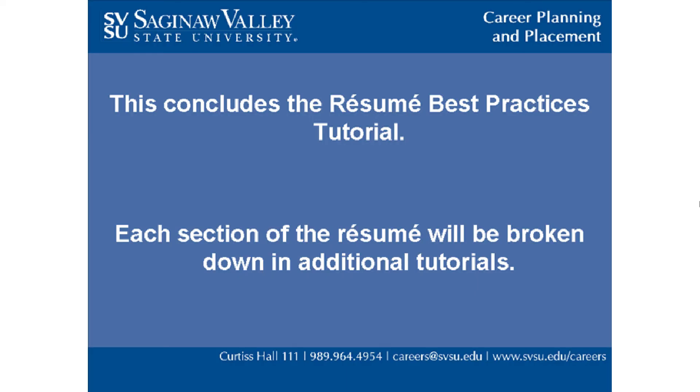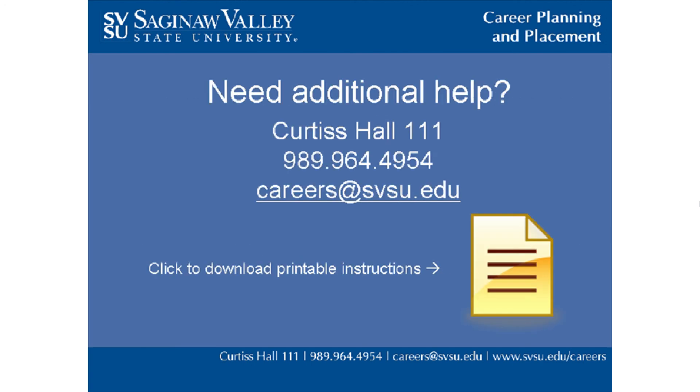This concludes the resume best practices tutorial. Each section of the resume will be broken down in additional tutorials. Please feel free to contact the Career Planning and Placement Office in Curtis Hall 111 at 989-964-4954 or email careers at svsu.edu if you have any questions.